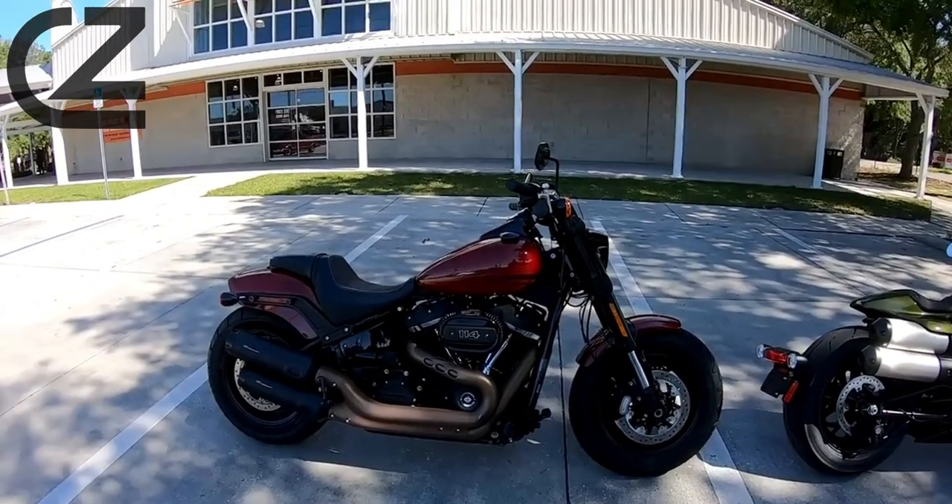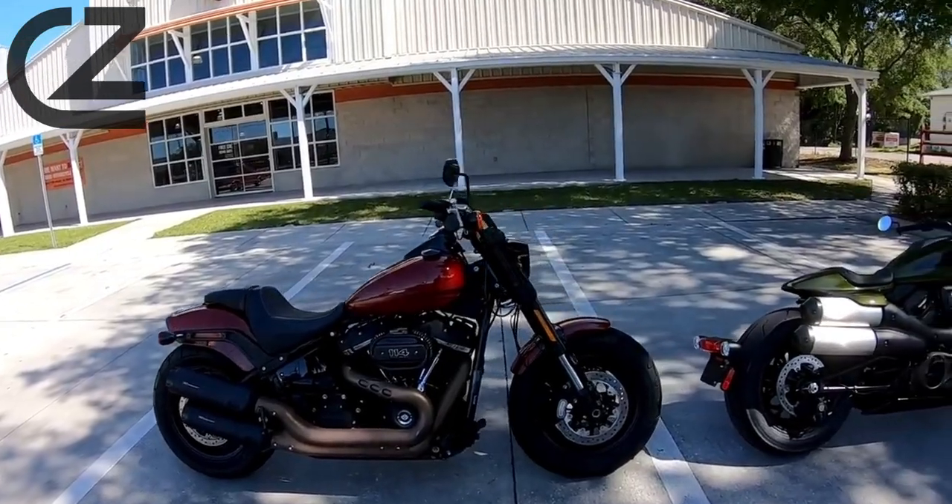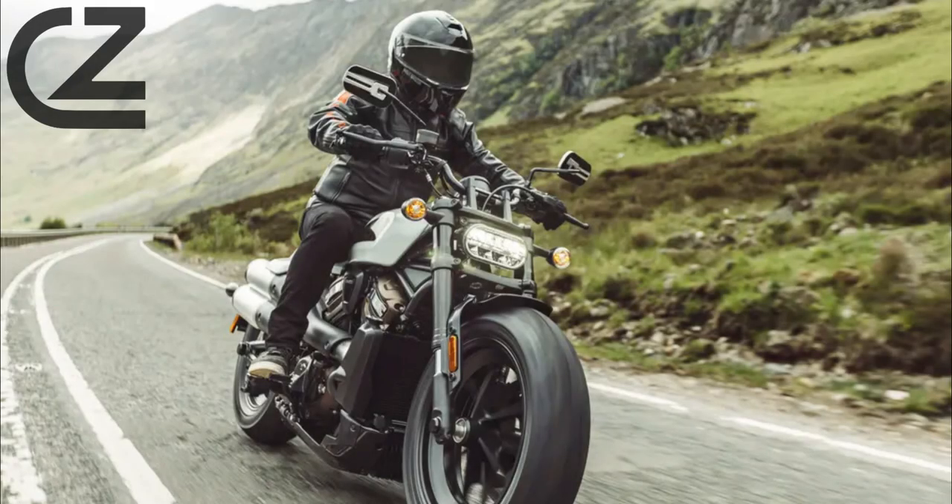This Sportster has the potential to work for more people of different riding skill and experience, as the performance potential is so much higher than any Sportster that came before it.